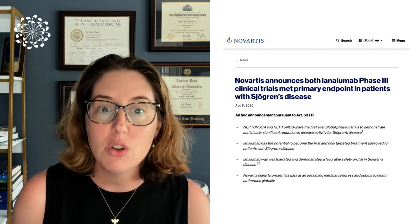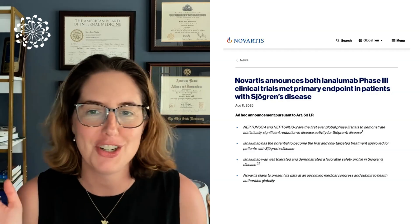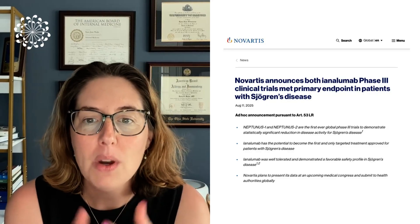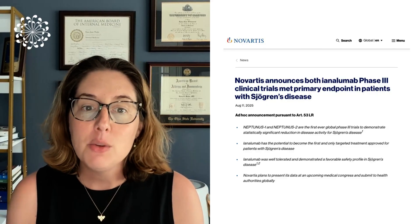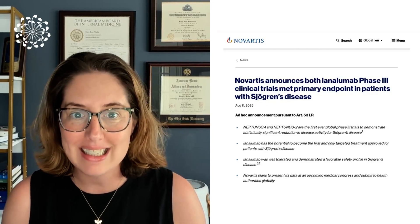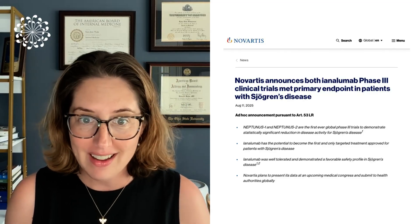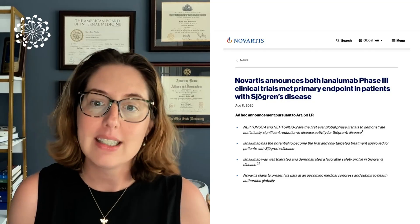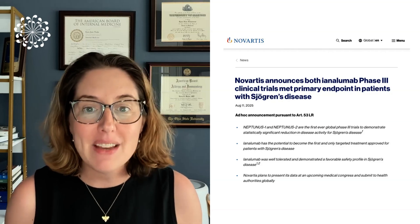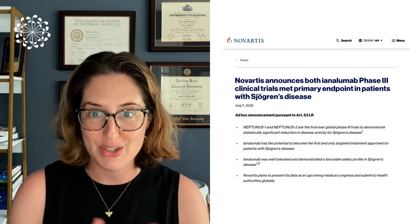Both of their large global phase three trials, named Neptunus 1 and Neptunus 2, met their primary goals. We're going to break down what that means and how, in these rigorous scientific studies, inolumumab showed a statistically significant improvement in disease activity for patients with Sjogren's disease compared to those who received the placebo medication. This is the first time ever that a medication has shown this level of success in a phase three clinical trial for Sjogren's disease, paving the way for inolumumab to potentially become the very first FDA approved targeted treatment for our condition.